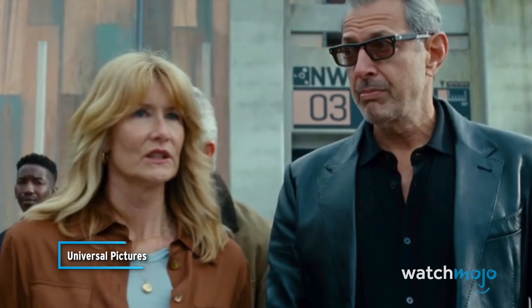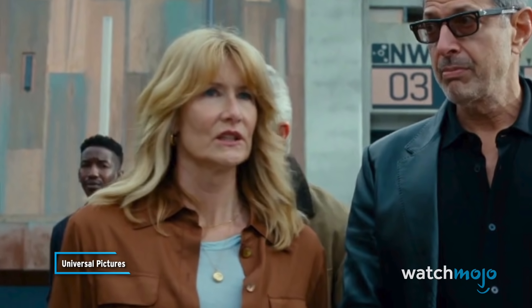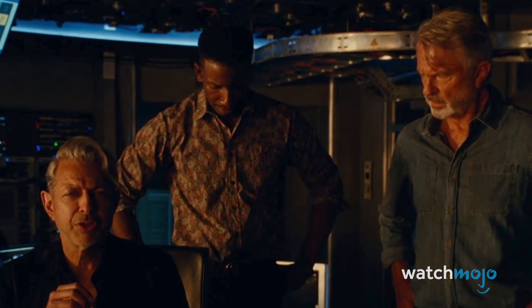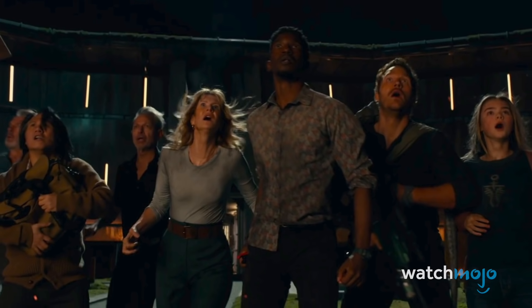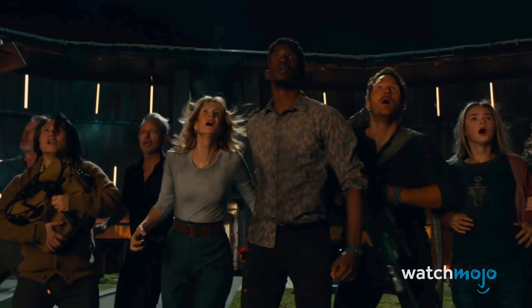The second trailer includes glimpses of Mamadou Aceh's character, Ramsey Cole, who works for Biosyn. It looks like he'll play a key role, as he's seen a few times in the company of the main characters.